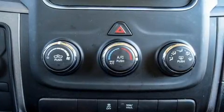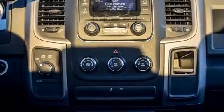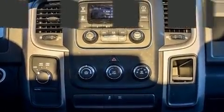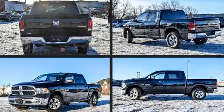All of the following features are included: a rear step bumper, a front bench seat, heated door mirrors, and one-touch window functionality. Audio features include an AM-FM radio and six well-positioned speakers.